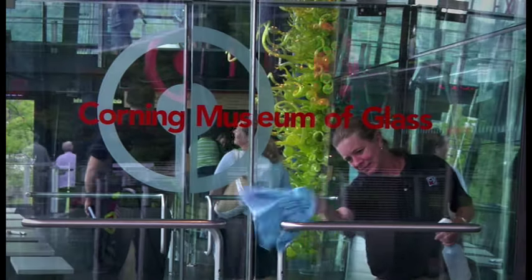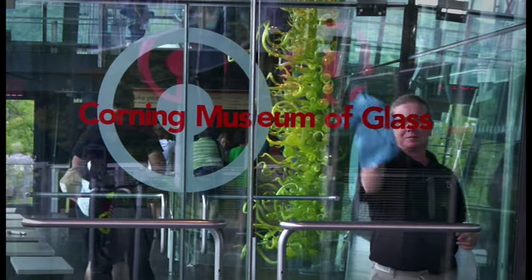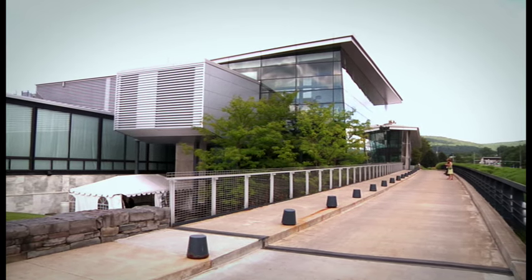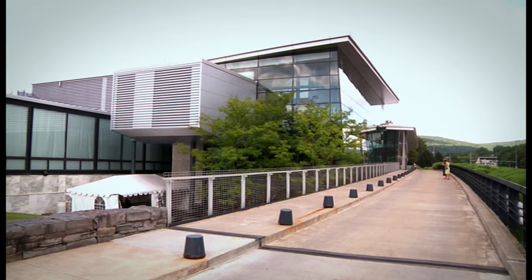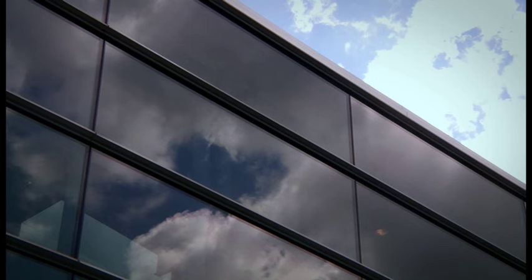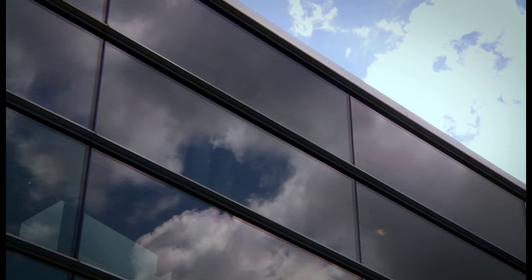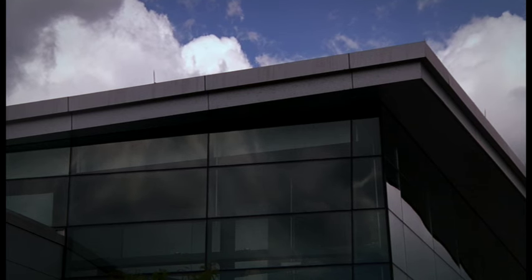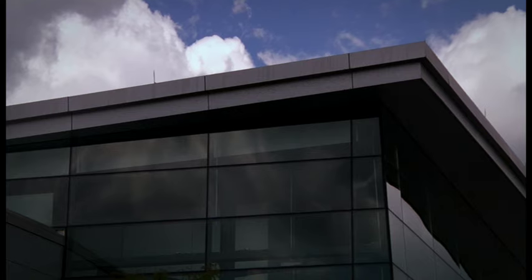Glass and architecture are an important part of the story that we tell. In fact, the buildings that the museum is housed in are a collection of buildings from the present day going back to the 1950s, so it's a great arc of time to look at glass and its use in contemporary architecture. As you visit the museum, you're traveling through a series of contemporary architectural expressions in glass that people find in many ways as fascinating as the rest of the experience.